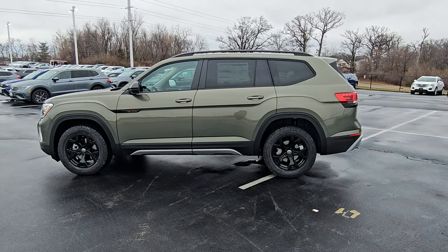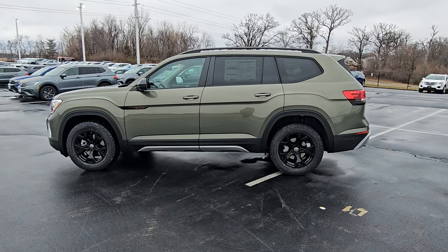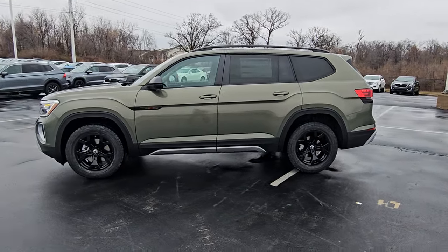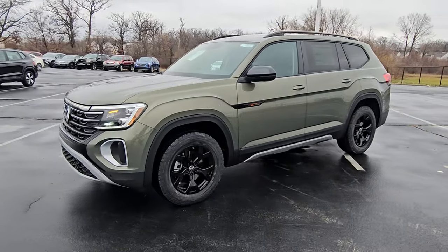Hello guys, this is Reece from Biomarito St. Peter's Volkswagen in St. Louis. Today I'm bringing you a 2024 Volkswagen Atlas Peak Edition SE with Technology 4Motion Turbo. This particular one is avocado green metallic on the exterior with tightened black leatherette with orange stitching on the interior.